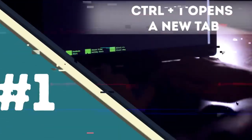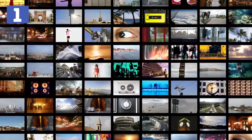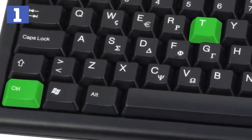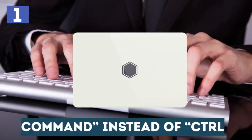Number one: Control+T opens a new tab. When you work a lot on your PC and your web browser is your number one tool, opening new tabs is an action you do countless times during the day. Instead of doing it manually with your mouse, you can simply press Control and the letter T, and a new tab will open. If you are using a MacBook, press Command instead of Control.